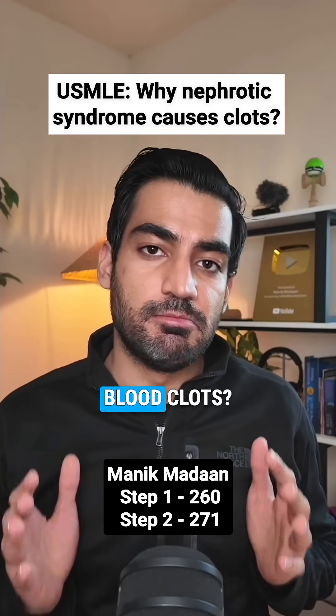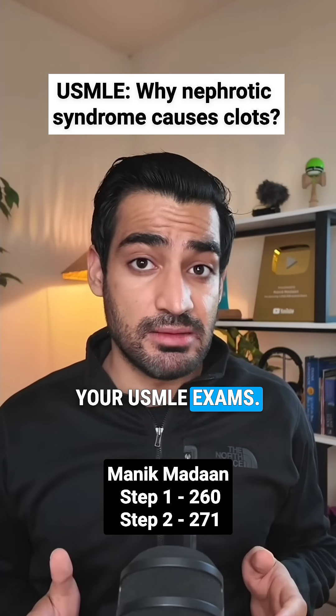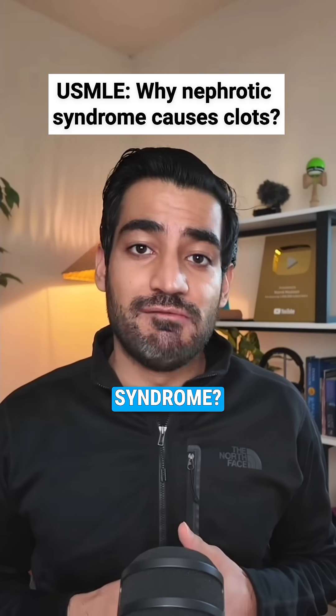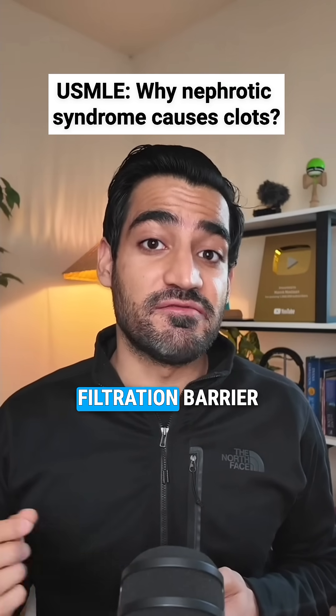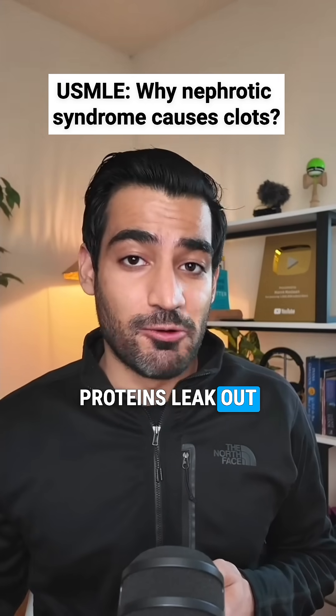Why do patients with nephrotic syndrome get blood clots? This mechanism is almost guaranteed to show up on your USMLE exams. What defines nephrotic syndrome? It is a protein loss greater than 3.5 grams per day. The glomerular filtration barrier is wrecked in nephrotic syndrome, and proteins leak out into the urine.